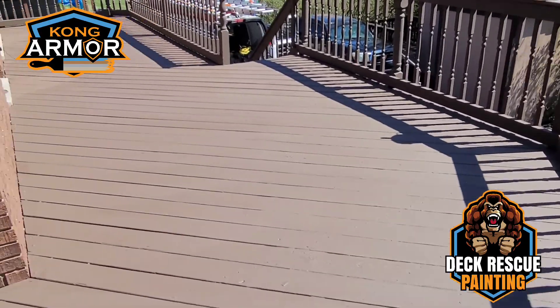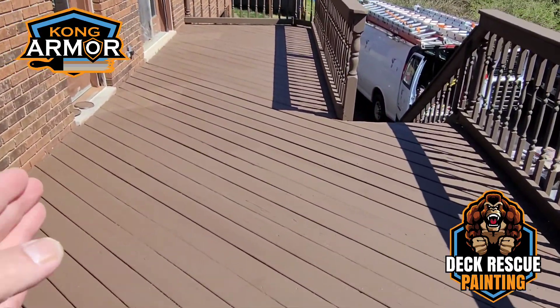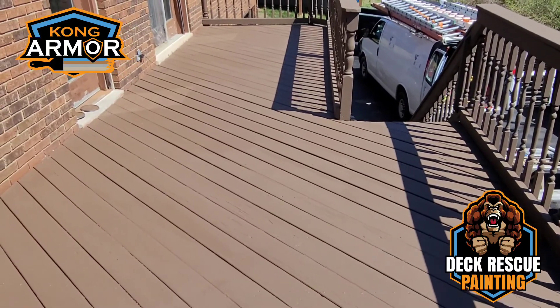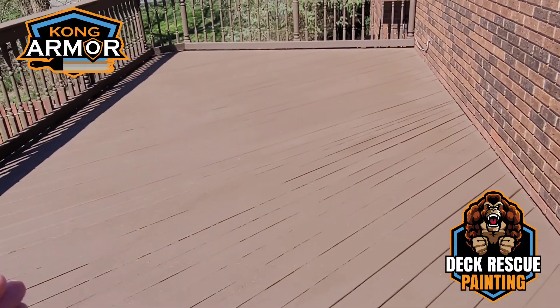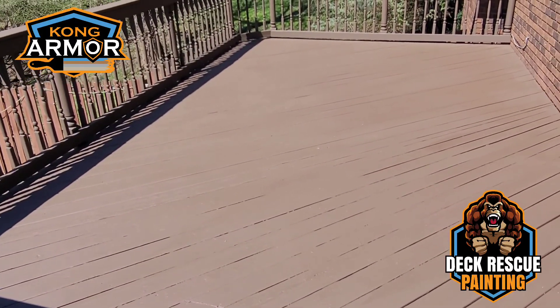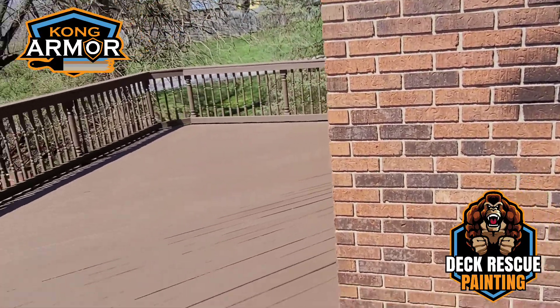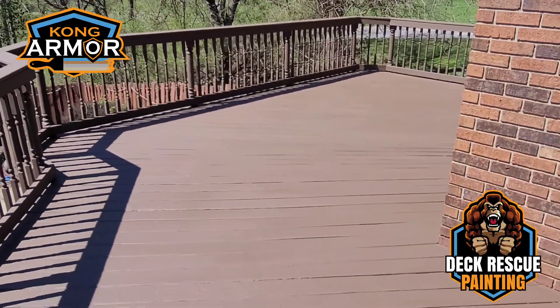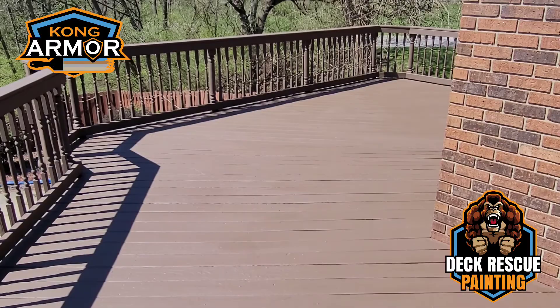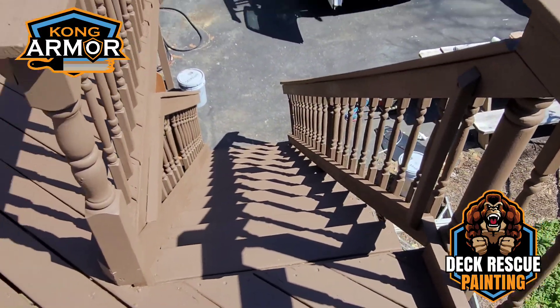I'll show you guys the stairs here. The floor on this deck — it's a miracle. Kong Armor is a miracle for this family that we were able to resurface this and get it back to a condition where it looks this good. This is a stunningly beautiful deck now. From where they were to where they're at now — wow. Stair system all taken care of.